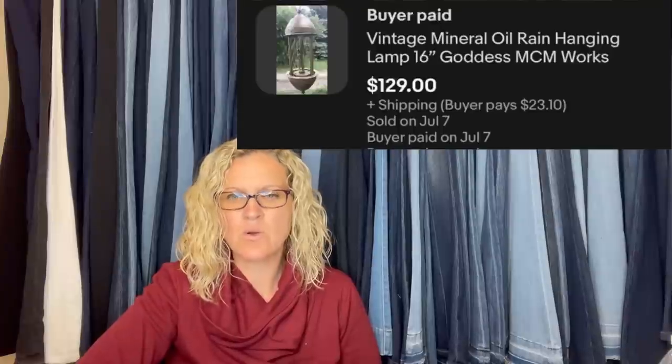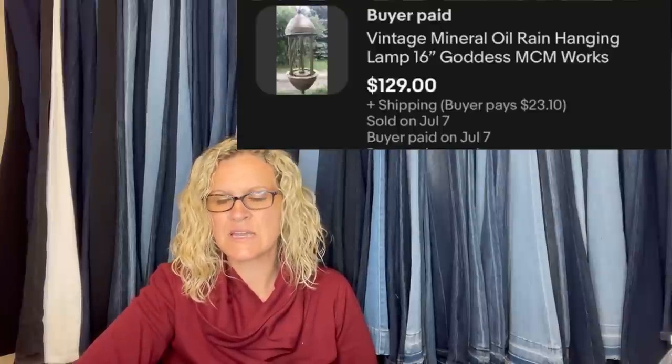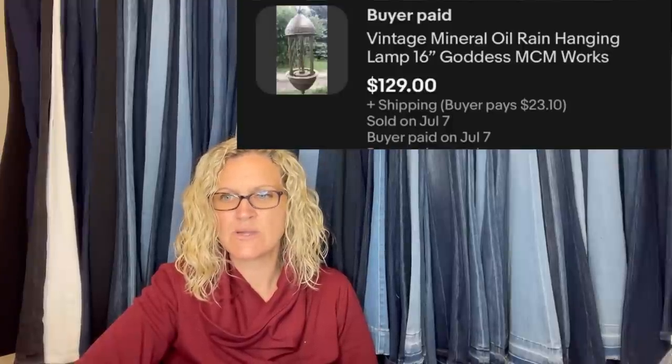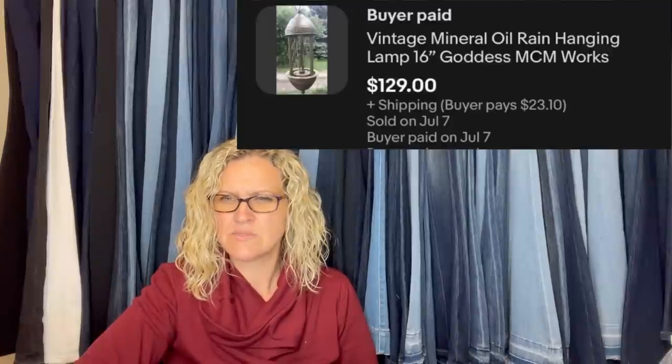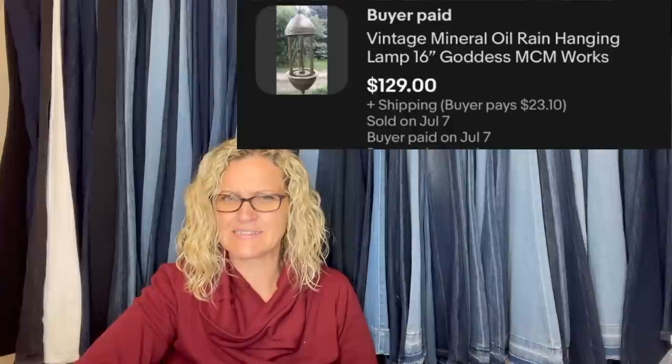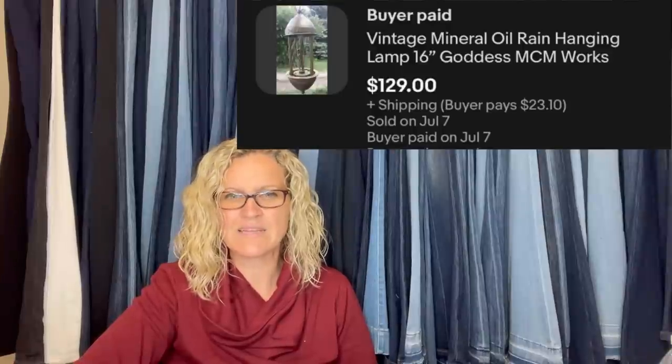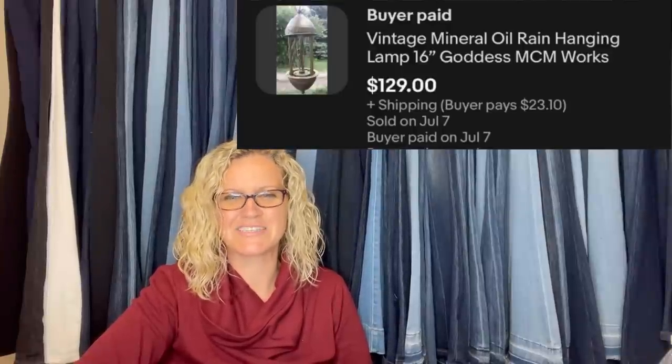This is a vintage MCM Mid-Century Modern Mineral Oil Rain Lamp — some of these can go for crazy money. Picked it up at a garage sale for $2.99. The seller said she was going to give it away if nobody wanted it, and people had looked at it all day and passed it up. Sold for full asking price of $129 plus shipping. Sounds like the lady at the garage sale just wanted it gone.